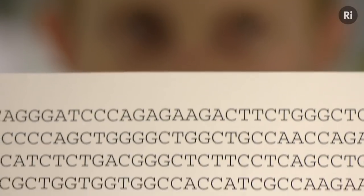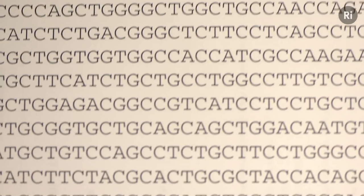Sadly my ginger hair was often the brunt of jokes when I was younger, but hopefully many of you can see this is rather silly, and it becomes even more so when you consider the minute genetic differences that give rise to it.